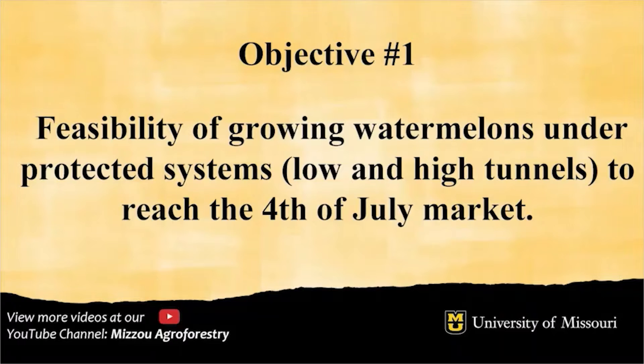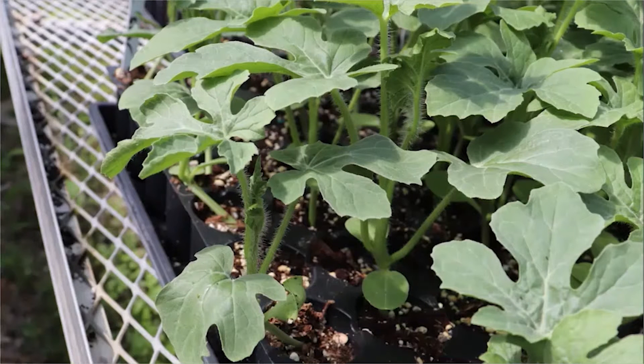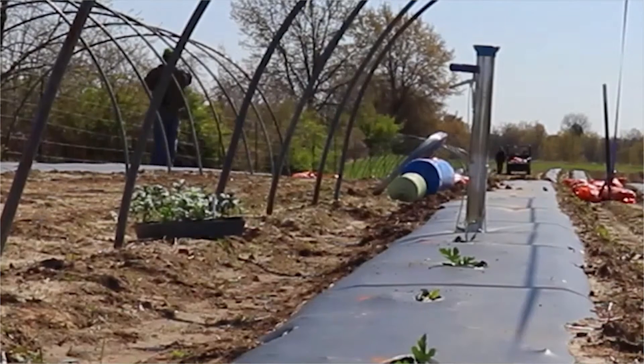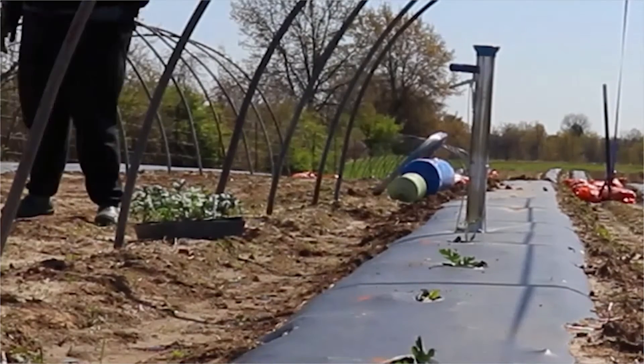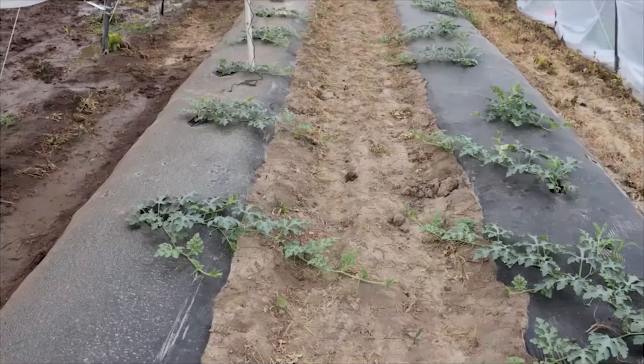The first objective is to see if we can get an early enough watermelon production to hit the 4th of July market. We have chosen a variety that takes a shorter amount of time to grow to full maturity and that variety is Yellowdoll. It is a seeded watermelon and it has a 68 to 70 day maturation.